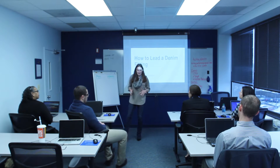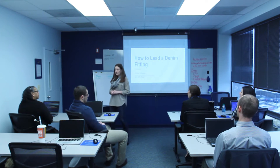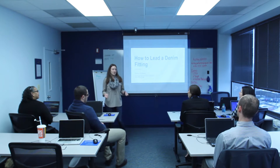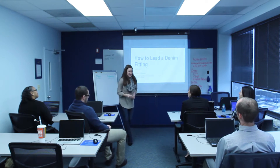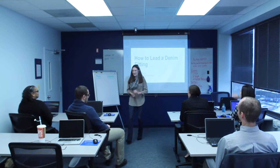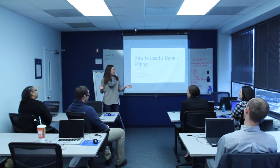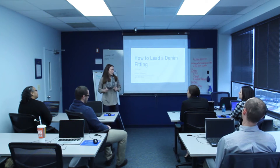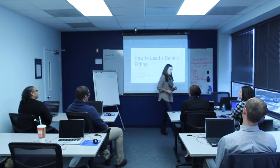Before we begin, how many people in this room have denim sales experience by a show of hands? Nobody? How many people have shopped for jeans? How many people have gotten frustrated shopping for jeans? Just about everyone. Now, before we really begin, I want to do a quick exercise. You said that you all have gotten frustrated trying to find a pair of jeans that fit.